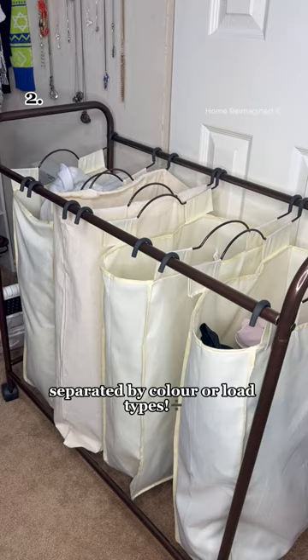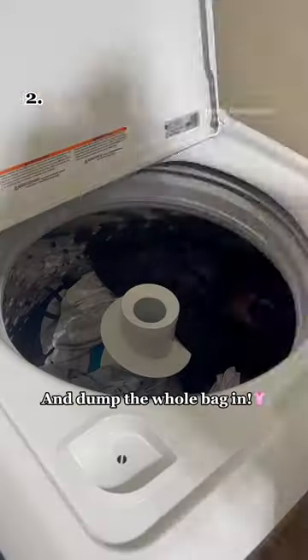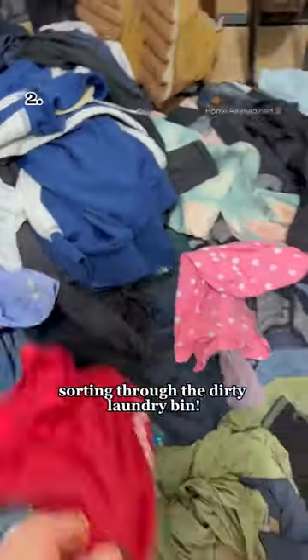Get a divided hamper to keep clothes separated by color or load type. When one is full, simply grab the bag out or roll it to the laundry room and dump the whole bag in, so you can avoid wasting time sorting through the dirty laundry bin.